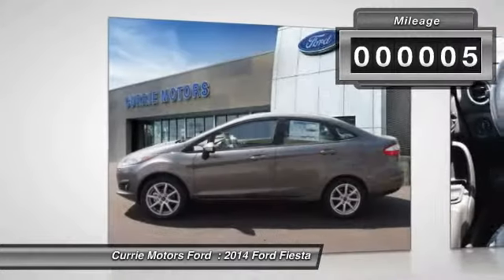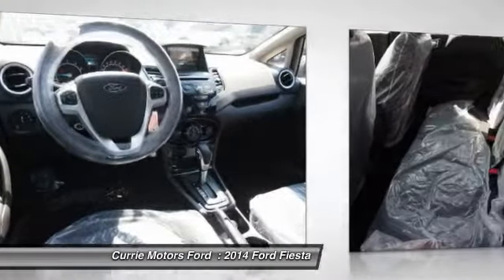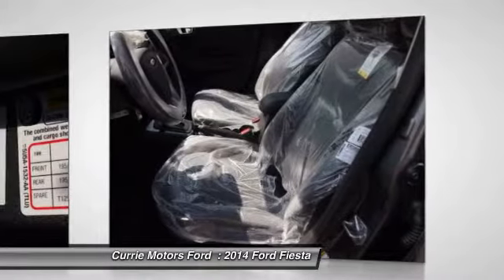Here are some of this vehicle's great options: dual airbags, front air conditioning, power steering, adjustable headrests, auto express down window.